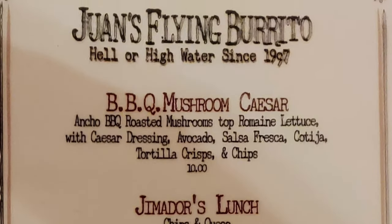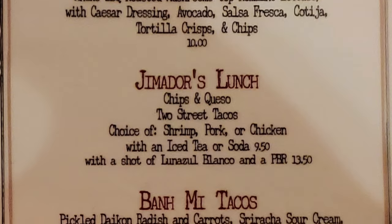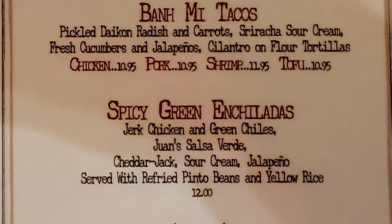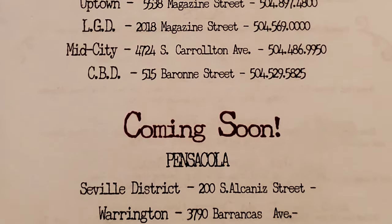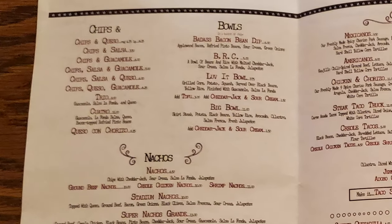Let's check out the menu. On the specials menu, we have barbecue mushroom Caesar salad, Emador's lunch which is chips and queso, two street tacos, banh mi tacos, and spicy green enchiladas. On the regular menu, I usually get the flying enchiladas, the tacos, or the nachos, and there are better versions of fajitas than other places.